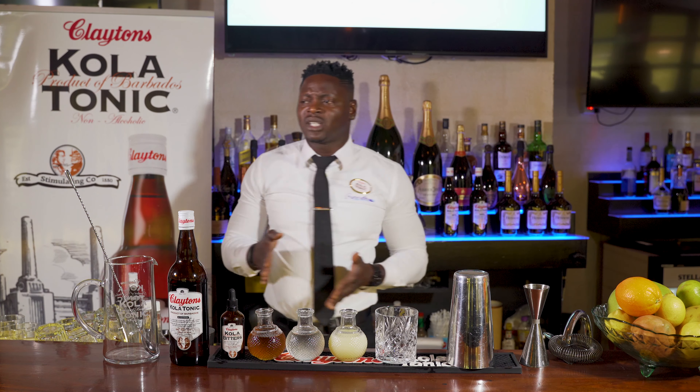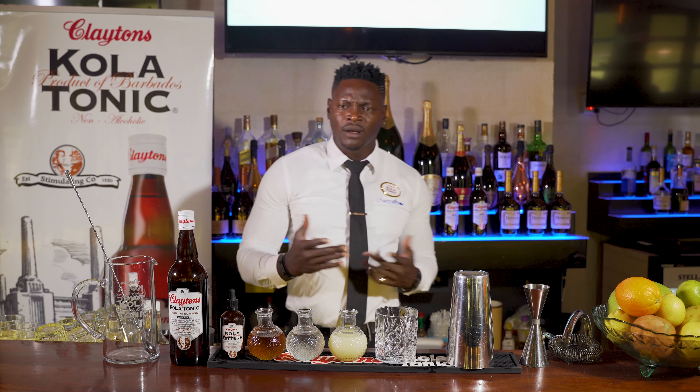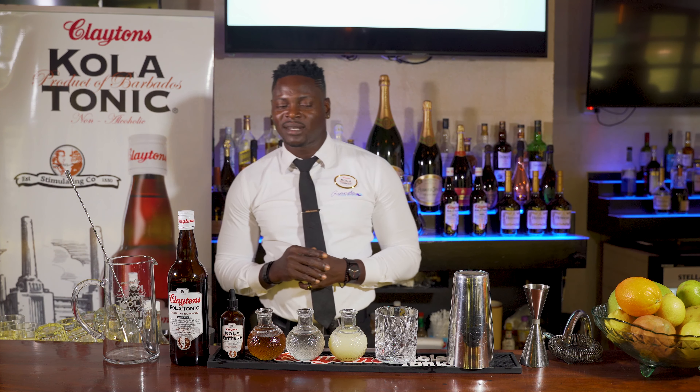One of the most frequent questions that I'm asked is, Philip, what's your favorite drink to have? To be honest, I keep it pretty simple, and one of my favorite cocktails to have is called the Golden Sour. The Golden Sour basically comprises some wonderful ingredients that I'm going to show you guys today.